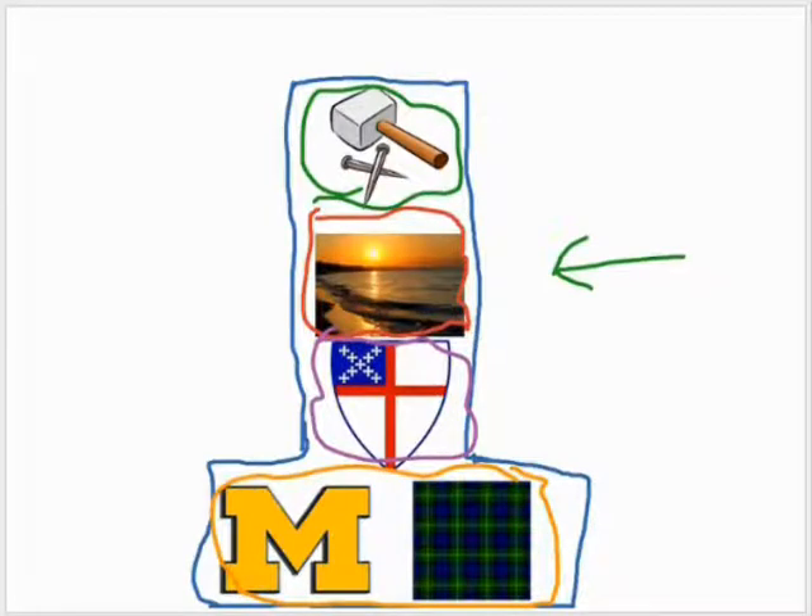This is important to me too. It is a sunset. Every year we go to Lake Superior for a sunset and skip stones on it. We play cool games on the beach too.